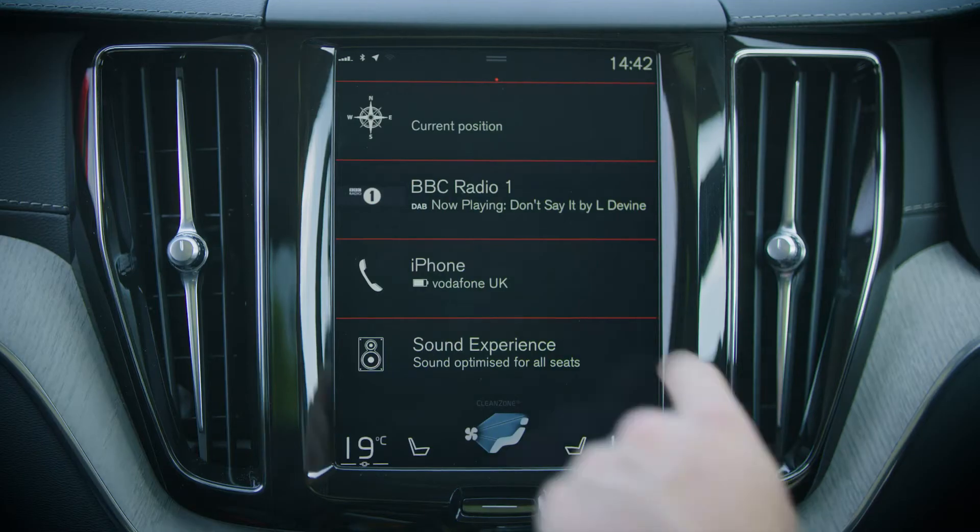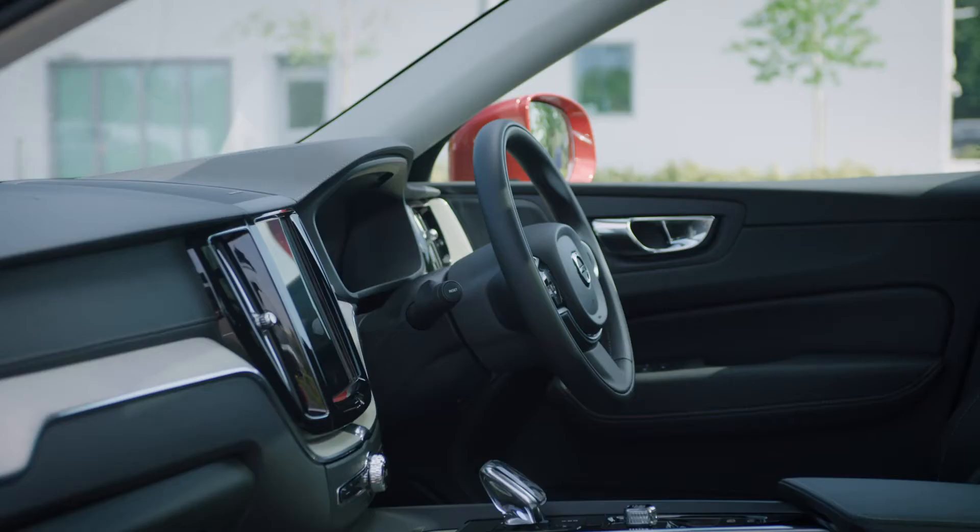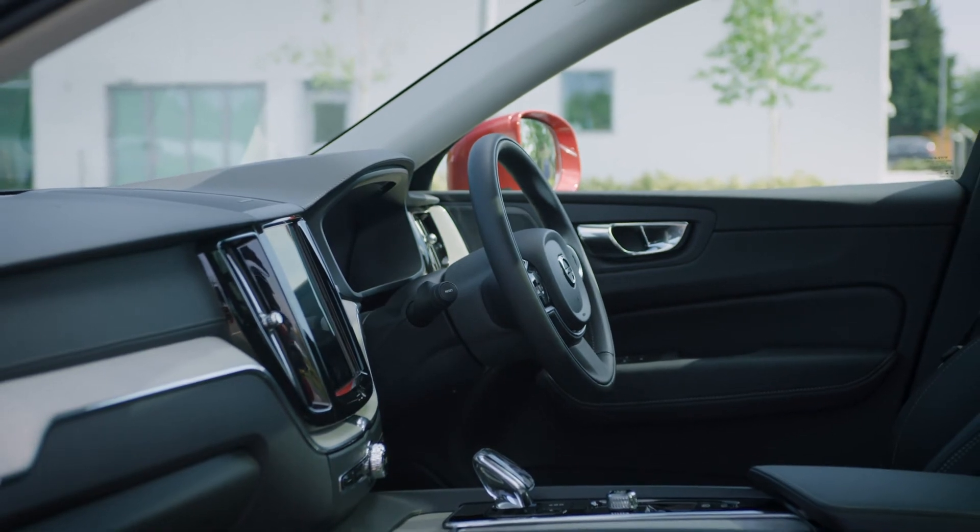The touchscreen, which includes Volvo's Sensus navigation, blends seamlessly with the car's clean interior design and is easily operated. You can even operate it wearing gloves.